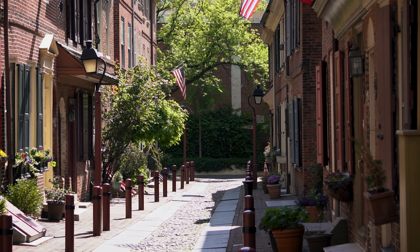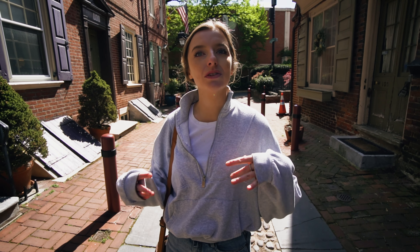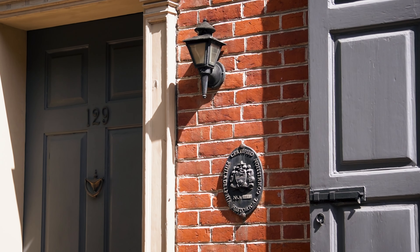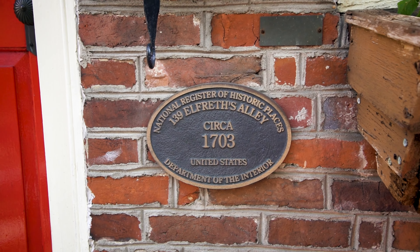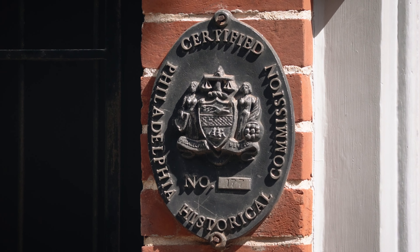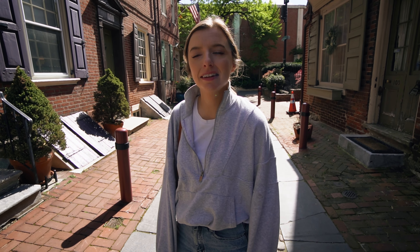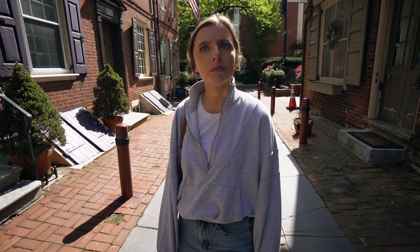It kind of feels fake. It feels like when movie world and Disney World have those fake streets inside of them — it feels like that. Everyone has these plaques on them as well that say it's an accredited historical site. Imagine how expensive it would be to buy one of these. Do you reckon they're all houses or is it like shops and stuff?